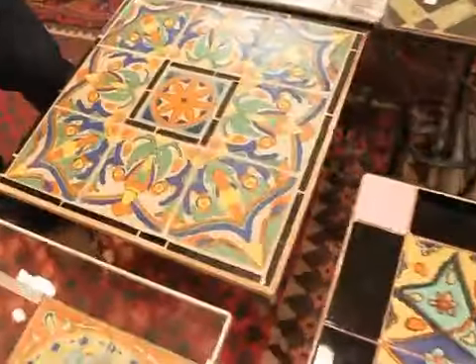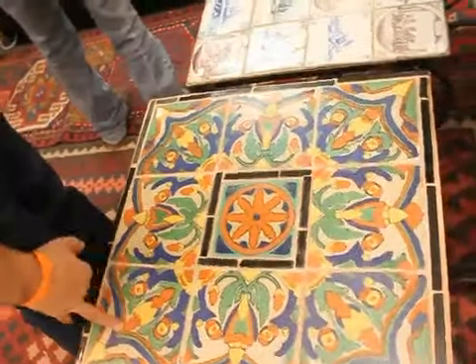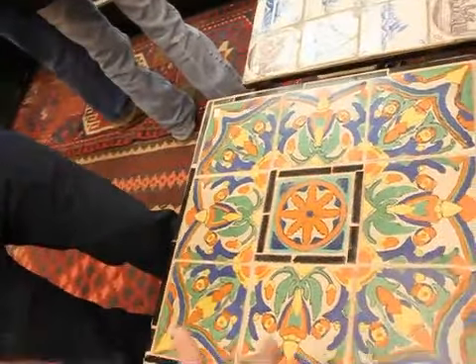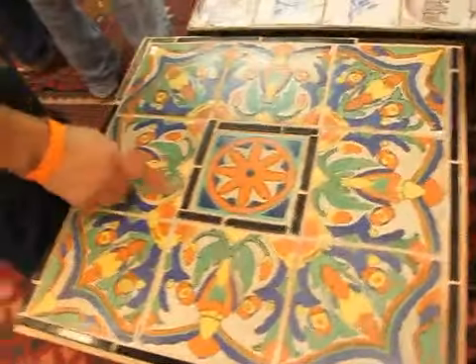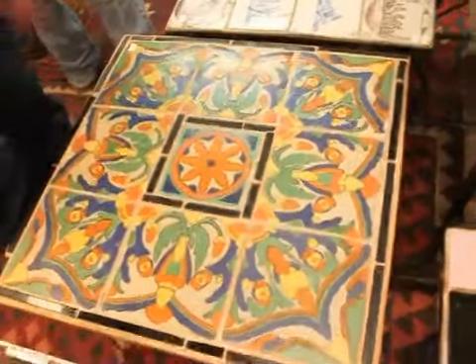And then what about this one? What's the story on this one? This is Hispano-Moresque. Yeah, so I see this one is marked 450. Is this from the 30s as well? This is 30s as well. And even though it's bigger, it's got damage — this has all been painted in. It's got several areas where it's got chips and cracks and somebody repaired it.